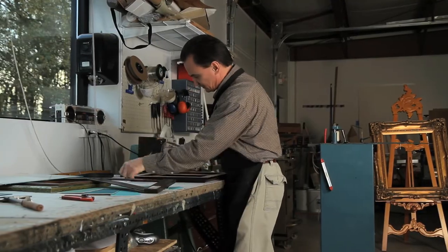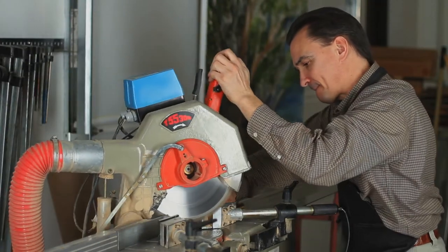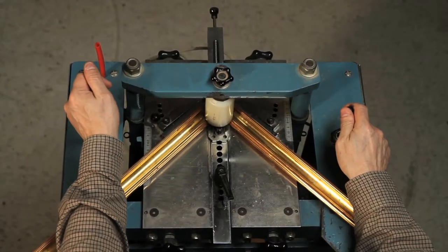With more than 3500 moldings and mat boards on display, Modular Frameray has the largest selection in Sumter. All of our frames are meticulously handcrafted right here in our Sumter studio using the most high-tech equipment in the business. And with 35 years of experience working with museums and galleries in Europe, we master the art of framing and restoration.